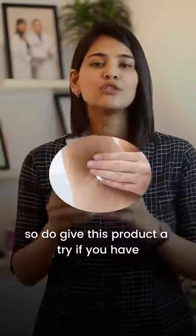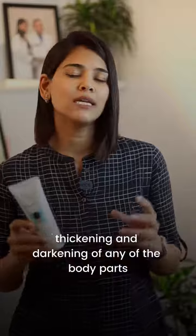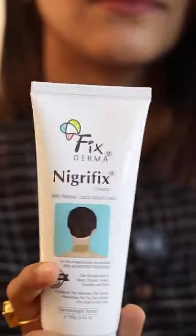This property is very important especially when we are treating sensitive body parts like underarms. So do give this product a try if you have thickening and darkening of any of the body parts, and let me know what you think.